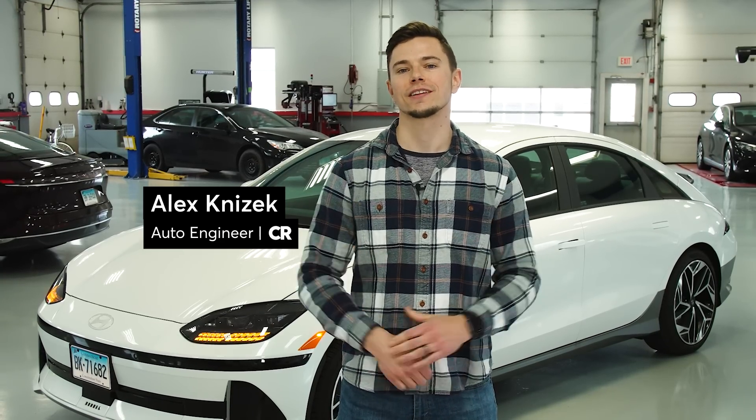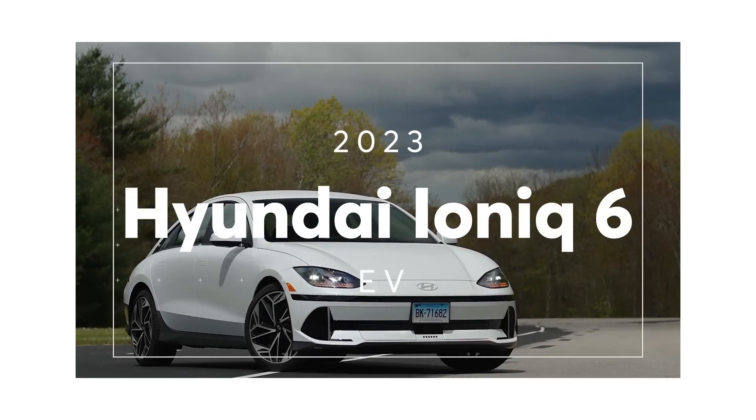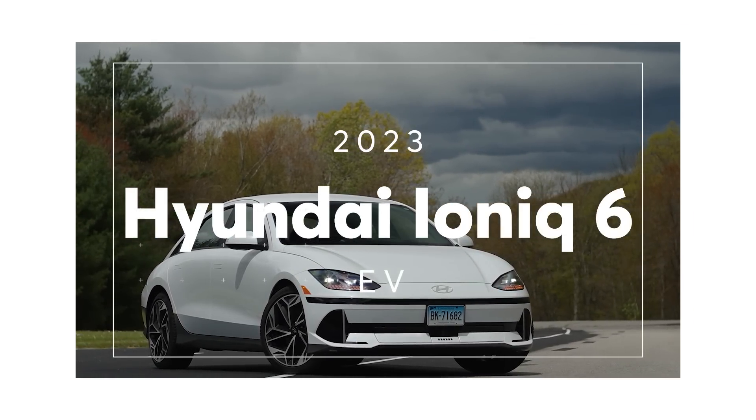Hi, I'm Alex Nizek and I'm at Consumer Reports Auto Test Center here in Colchester, Connecticut, and we just bought our brand new 2023 Hyundai Ioniq 6. This is a brand new fully electric vehicle from Hyundai.